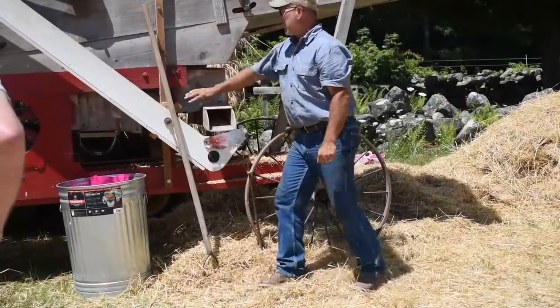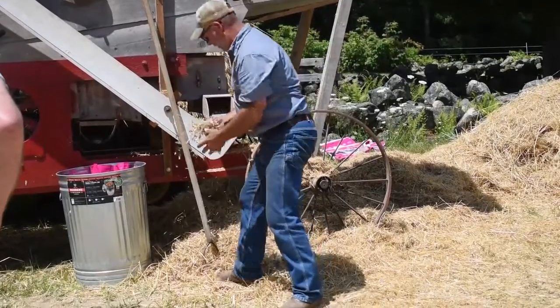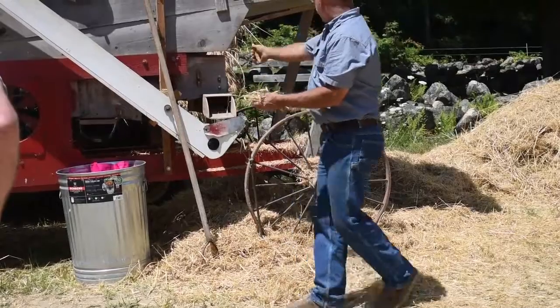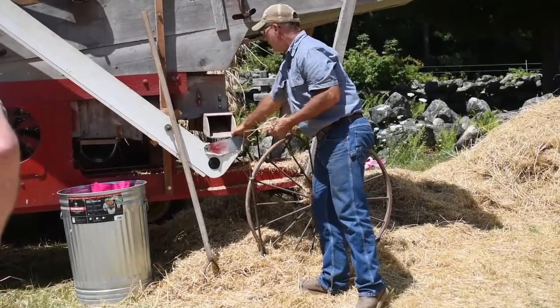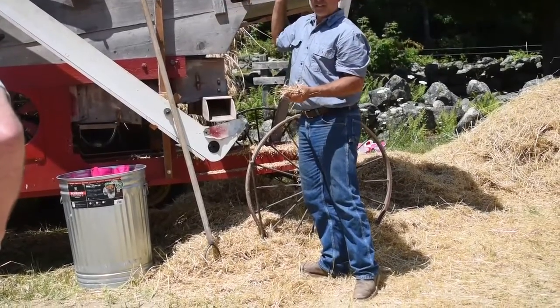Now this elevator here is called tailings. This is all tailings. If it's heavy enough that it's not going to get pulled out, it will fall into this little shoe, fall into this elevator, and come back up and recirculate.